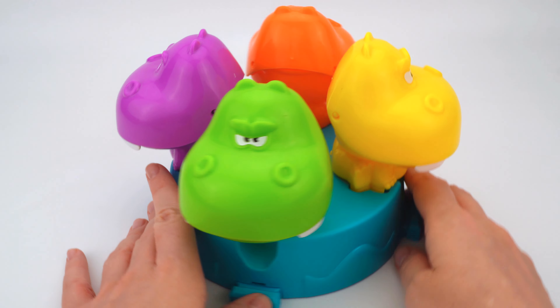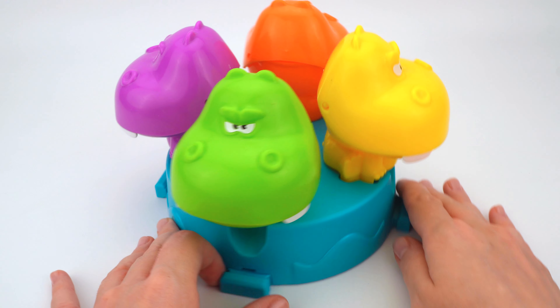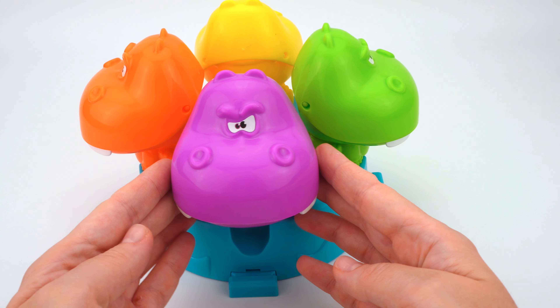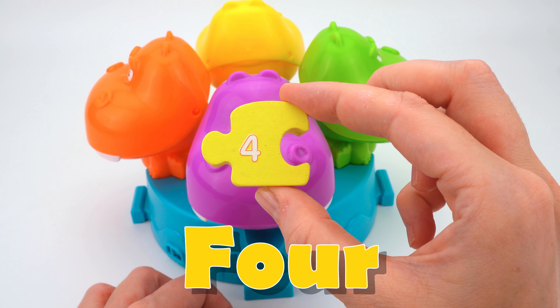Wow, there are some colorful hippos here! Let's count them: one — the green hippo, two — the yellow one, three — the orange hippo, and four — the purple one. Look, we found the next part of the caterpillar — number four!